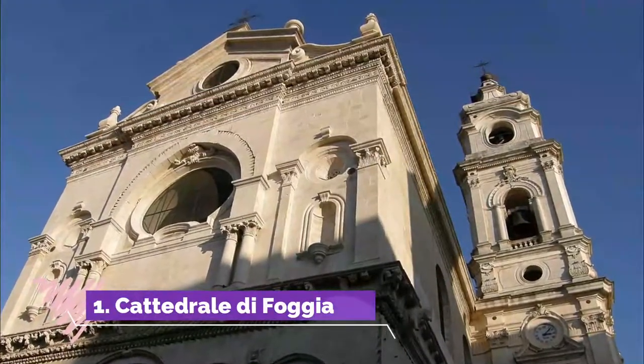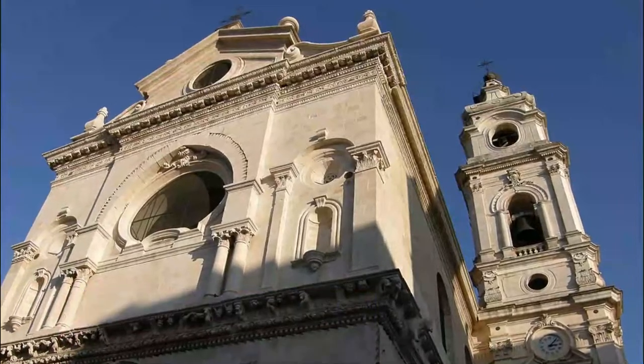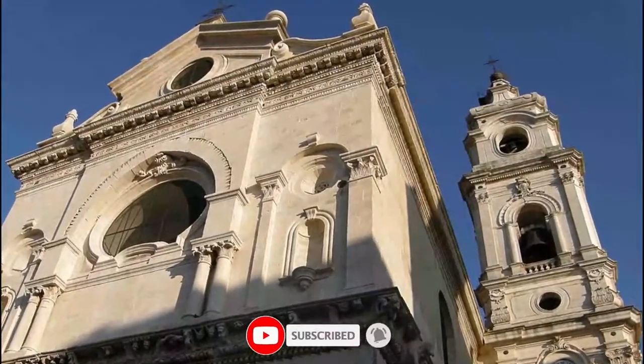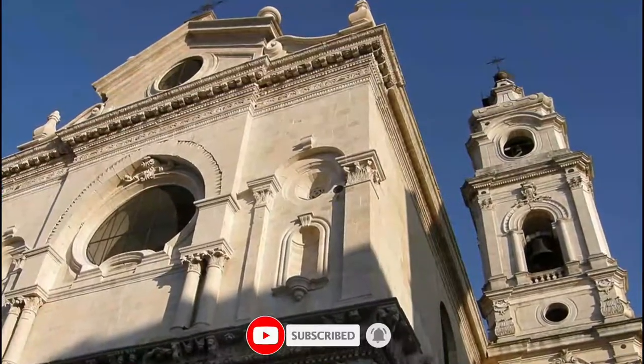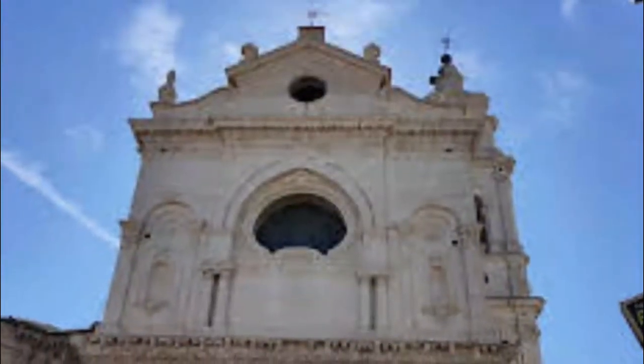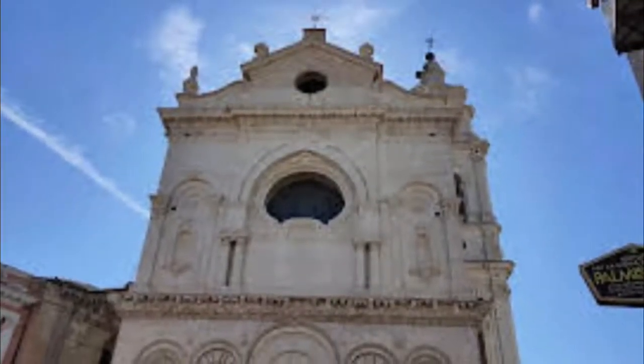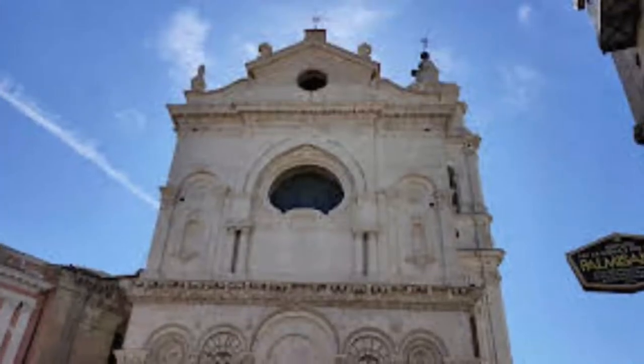Cattedrale di Foggia. Located in the Piazza Francesco di Sanctis, the Cathedral of Foggia is the main religious building of the city and stands proudly against the relatively low-rise surroundings. Featuring a beautiful Baroque style, the front of the cathedral has some fantastic decoration and intricate stonework.